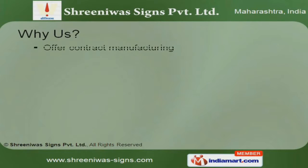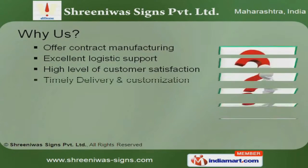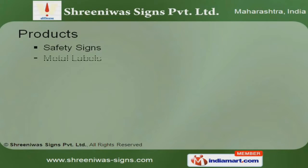Excellent logistics support, quality assurance and contract manufacturing are the factors which make us the most sought after and reliable name in the industry. We offer a vast range of safety signs,